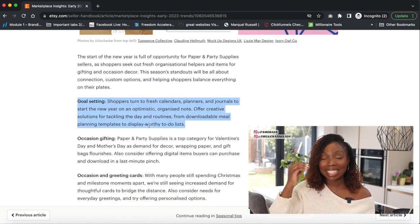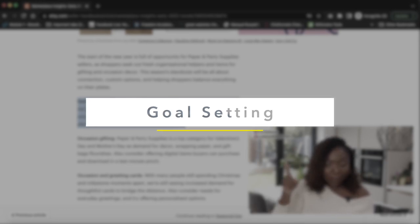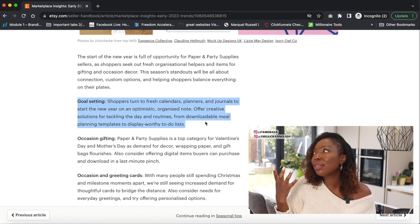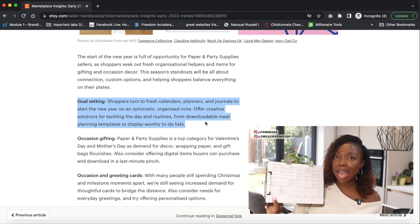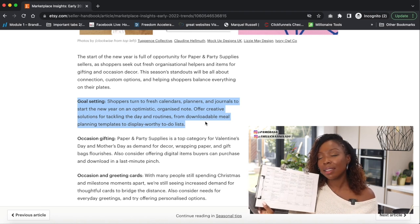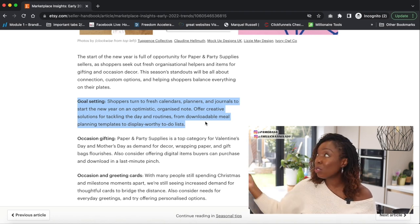What I love about this category is that it instantly gives me ideas. Goal setting — boom, that's a product idea. There's a sharp sense of fresh calendars, planners, and journals to start the new year on an optimistic, organized note, and not just the new year but throughout the year. Offer creative solutions for tackling the day and routine — anything that helps people tackle routine is a product, from downloadable meal planning templates to display-worthy to-do lists. I actually have a menu plan on the wall in my kitchen, and I could package and sell that as a digital product.